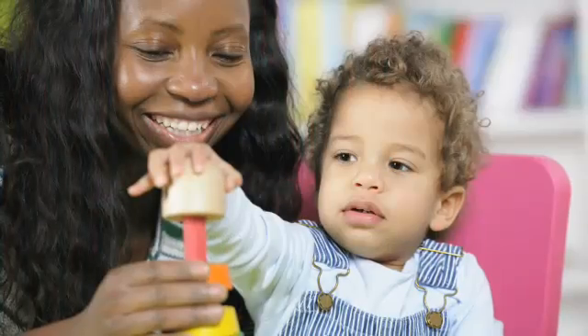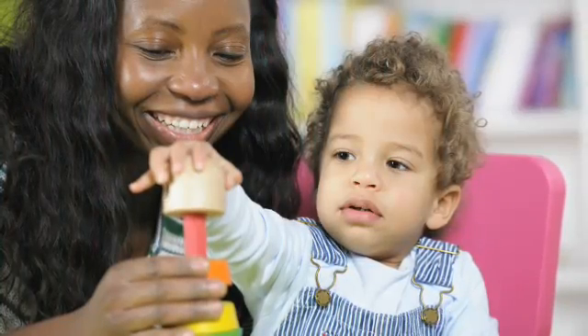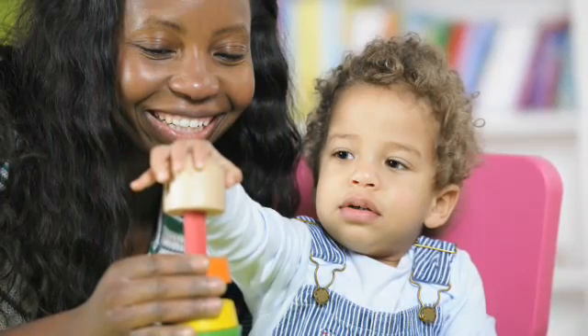I conducted this experiment based on a naturalistic database that we've collected at the University of Chicago. It involved 52 parents and their young children. We observed them naturalistically playing or doing whatever they do in their home environments, and then we looked at how much spatial language was used by the parents and the children. Then later, when the children were four and a half years old, we assessed their spatial thinking.